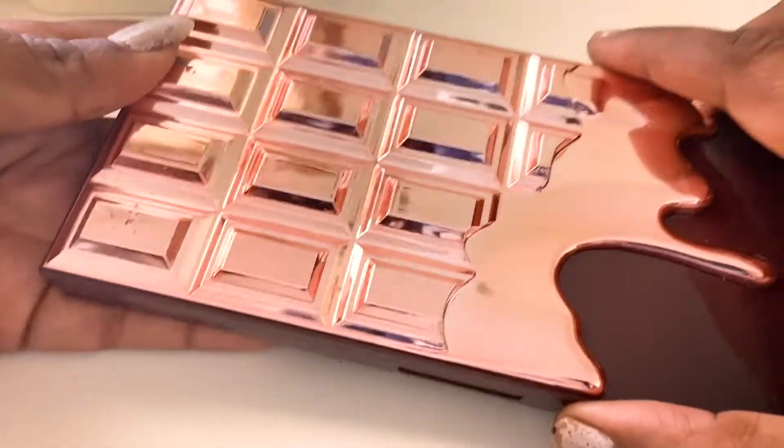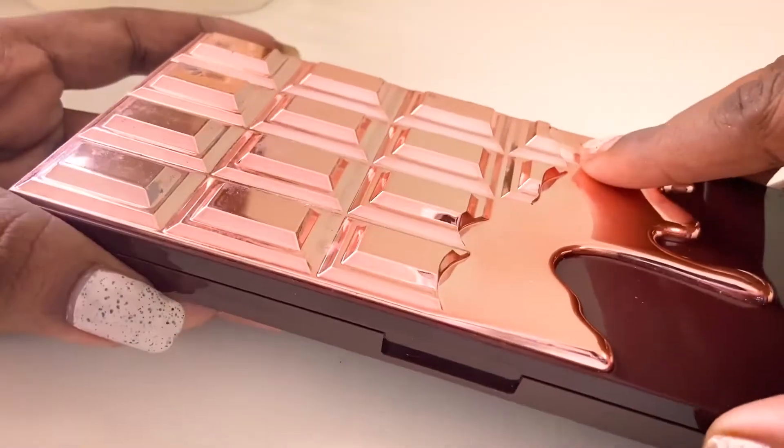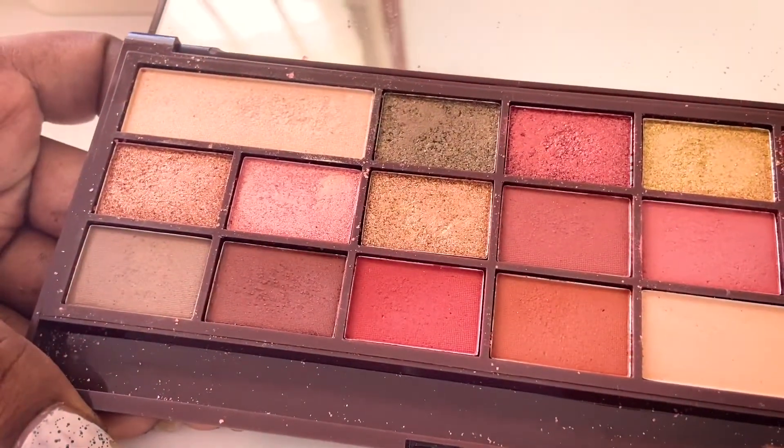Next palette is the I Heart Chocolate Makeup Revolution Rose Gold palette — every color is just beautiful, everything works great, and all of them are very pigmented.